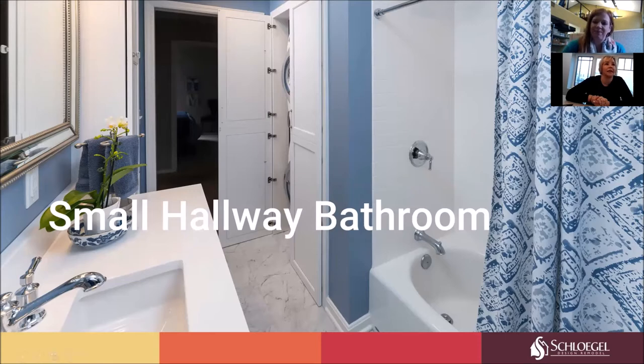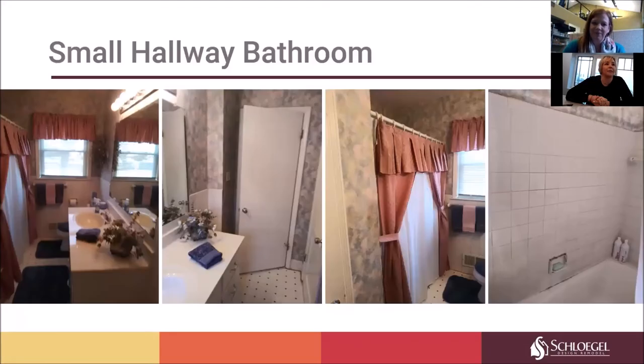If you live in Old Leawood or Prairie Village or Kent City, Missouri, you might relate to a very efficient 5x7 space, or maybe slightly larger like this one. It did have a linen closet that we were able to modify. You can see it was a single vanity, a single toilet, and a single tub shower, with a linen closet adjacent to that tub area.